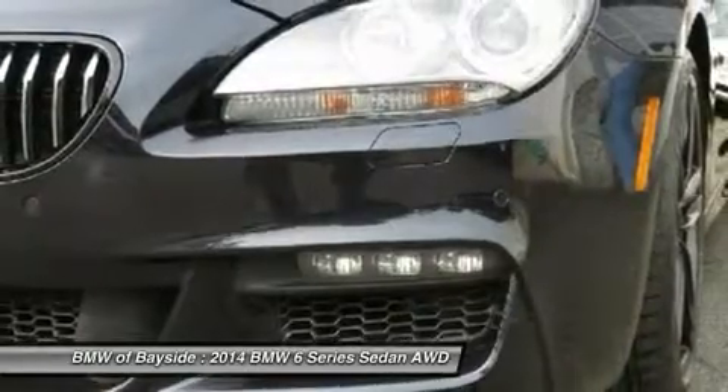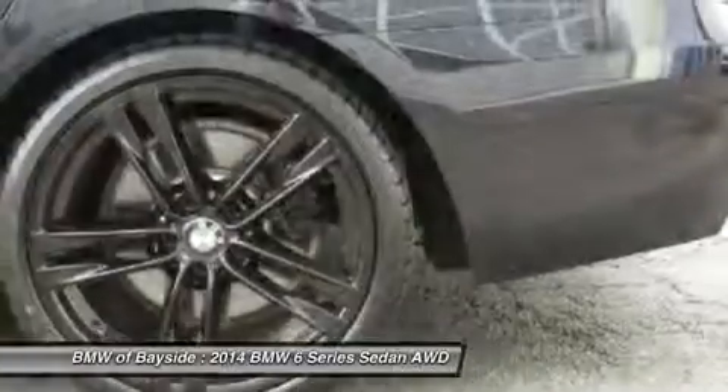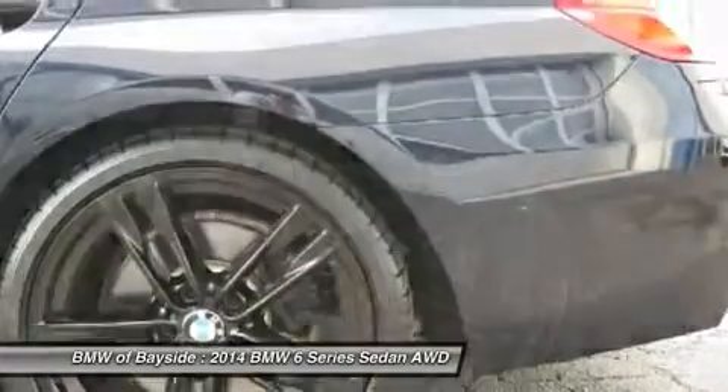Hard disk drive media storage, aluminum wheels, four-wheel disc brakes, premium sound system. Come take a test drive today.